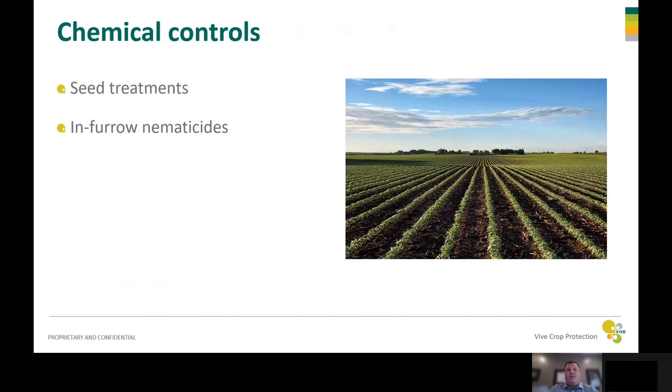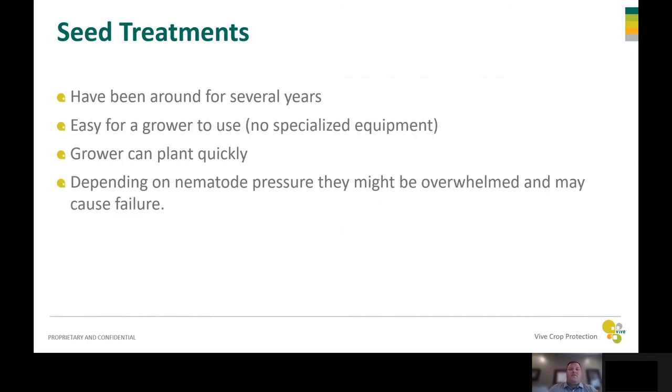The last component in nematode control is chemical treatments, broken down into two categories: seed treatments and in-furrow nematicides. Seed treatments have been around for a long time and they work very well. They're easy for the grower to use because they don't require any specialized equipment — all you have to do is put the seed in, it's already treated, and you can plant. This allows a grower to plant very fast across the field. One drawback is that if nematode pressure gets high, seed treatments can be overwhelmed and sometimes fail under higher pressure levels.